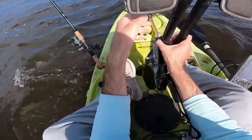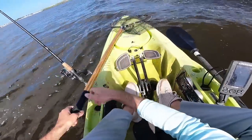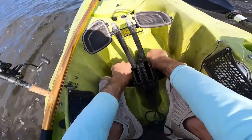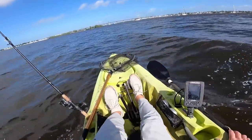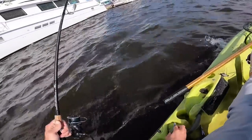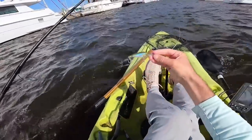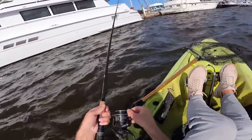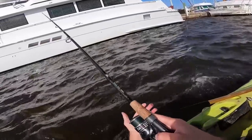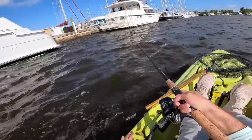I'll be happy if we can get at least 6-7 snook today. I made it to the first area where I want to start fishing and we're going to try tossing out this little Yuzuri crankbait. I'll probably start off trolling it just along these boats and structure.